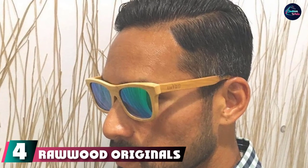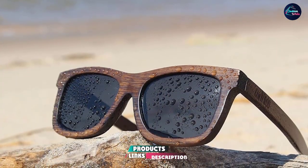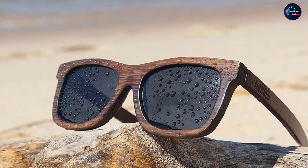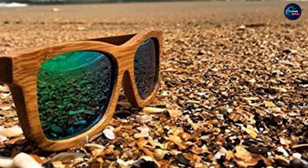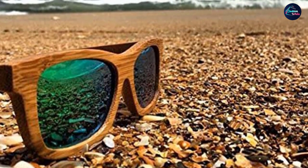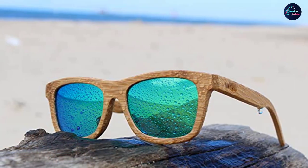At number four we have Road Originals Bamboo Sunglasses. Thanks to their beautiful design, they are one of the most sought-after floating wood sunglasses on the market. They are also lightweight, durable, and easy to maintain. Since they can float on water, you won't lose them during summer activities. The polarized lenses offer complete protection against harmful UV rays and are scratch-resistant, making this pair a no-brainer.